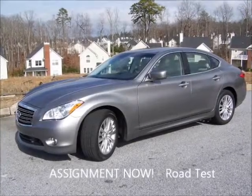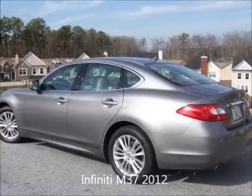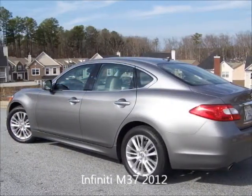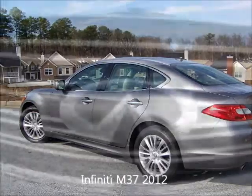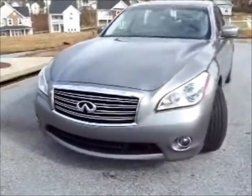Redesigned in 2011, the Infiniti M class received only a few minor revisions for 2012. The handsome M37 reminds me of the new breed of NFL defensive linemen who are 300 plus pounds but can still chase running backs downfield to make a tackle.